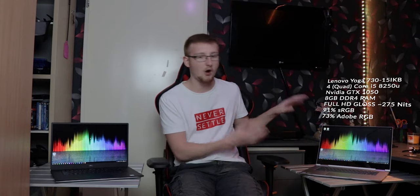First of all, this is my Lenovo Yoga 730. It has a Core i5 quad-core 8250U processor with a GTX 1050 GPU and 8 gigabytes of RAM, and a gloss full HD 250 to 300 nit display that has around 90% sRGB and about 60% Adobe RGB. This is my current laptop — it has the great Lenovo keyboard layout, and it's a convertible, so you can fold it all the way back.